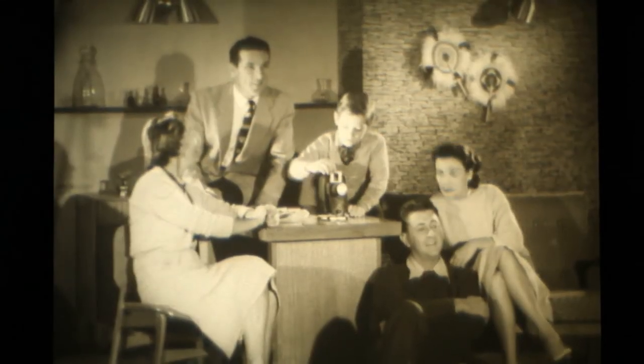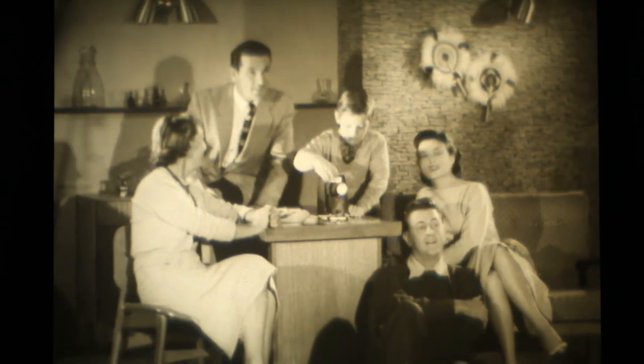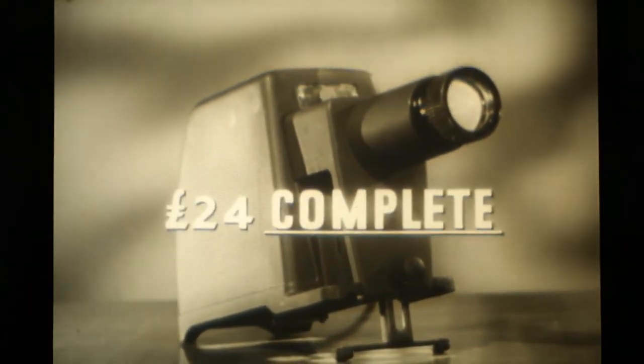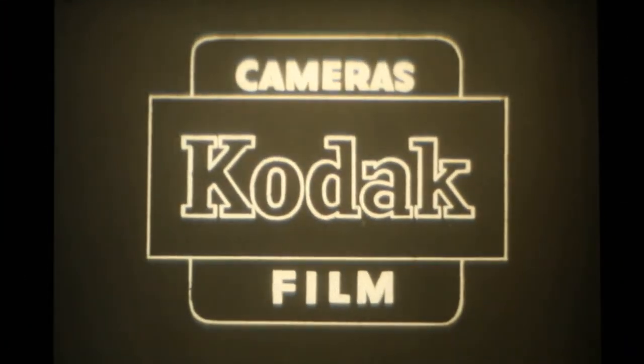You can relive so many happy moments in full sparkling colour with your Kodak Merritt projector. Priced at £24 complete. See it at your nearest Kodak dealer. It's made by Kodak, so you know it's good.